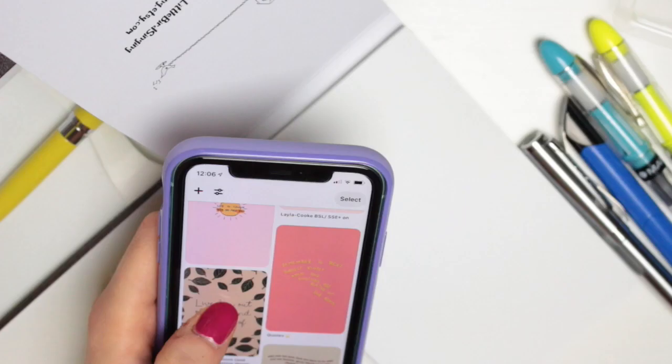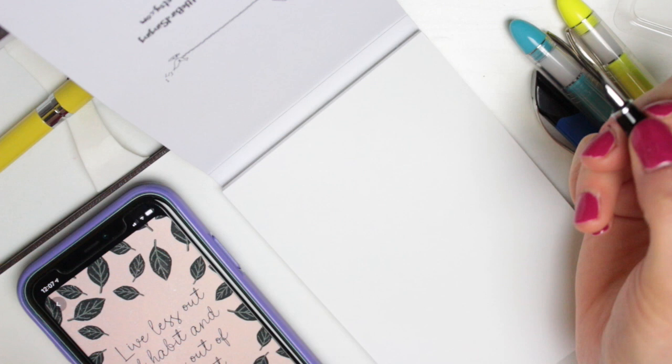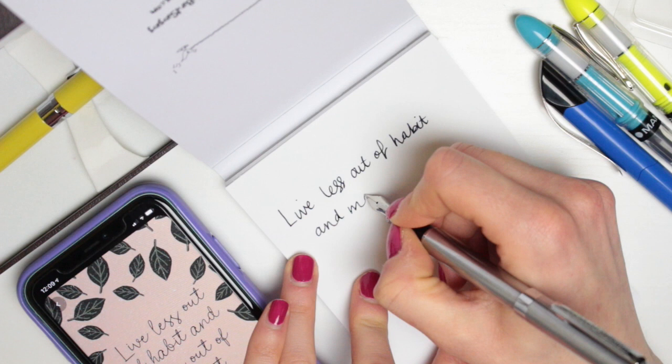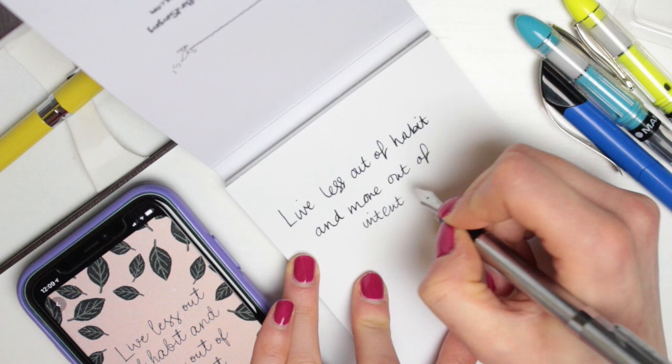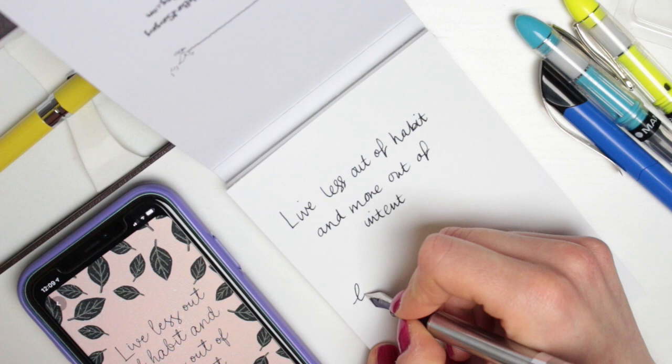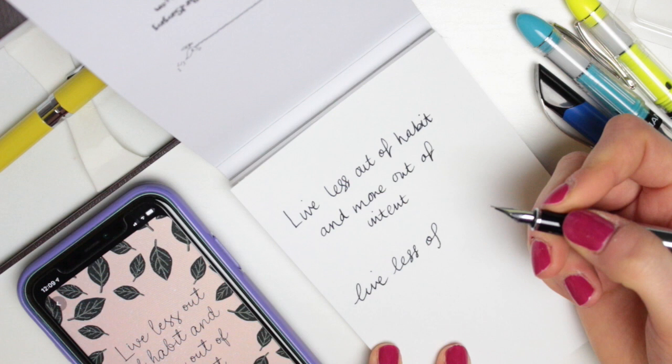I'm going to find a quote and try writing that out. If you guys use fountain pens or have any recommendations for me, please leave them below because I definitely want to get more into this. I'm going to do my normal handwriting and see how it turns out. This is so weird — I'm not even doing my normal handwriting because I feel like my hand is scared to just let it flow. I think I definitely need to relax a bit more. Probably doesn't help that I'm doing it on camera. Okay, let's try doing all lowercase.